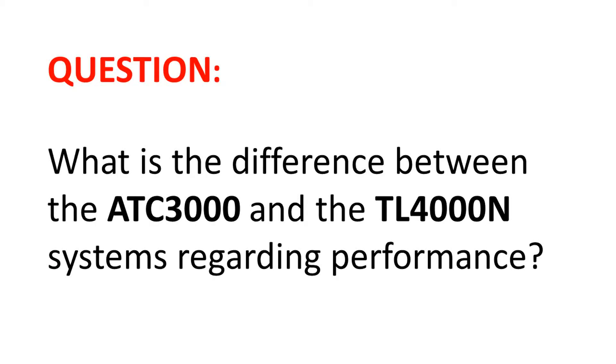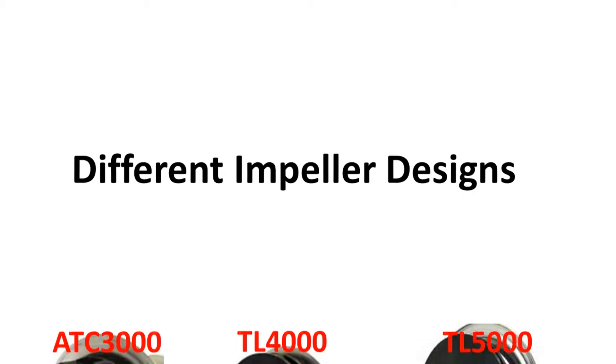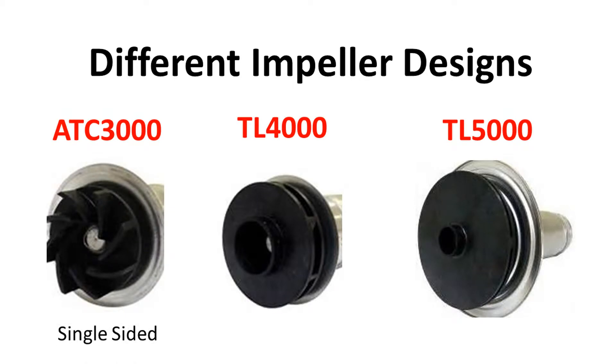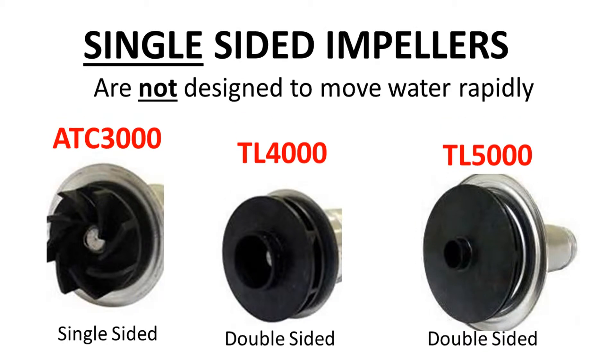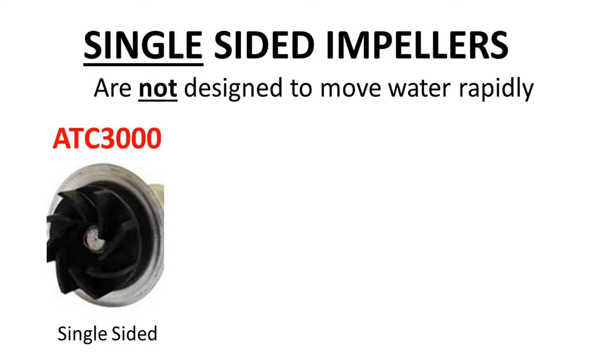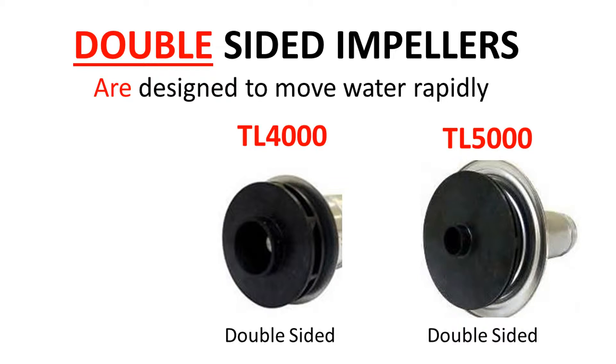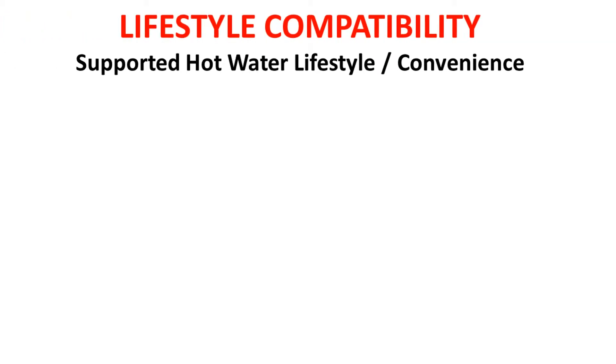What is the difference between the ATC 3000 and the TL 4000 and 5000 systems regarding performance? Different impeller designs: the ATC 3000 has a single-sided impeller, while the TL 4000 and 5000 systems have double-sided impellers. Single-sided impellers are not designed to move water rapidly; double-sided impellers are designed to move water rapidly.